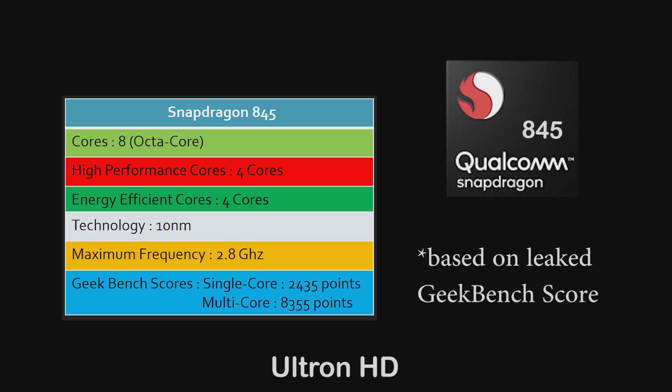This too is based on 10nm technology. It can go up to 2.8 GHz, and its leaked Geekbench scores suggest a single-core performance of above 2400 points and a multi-core performance of above 8000 points, which is still lower comparatively to the A11 Bionic.